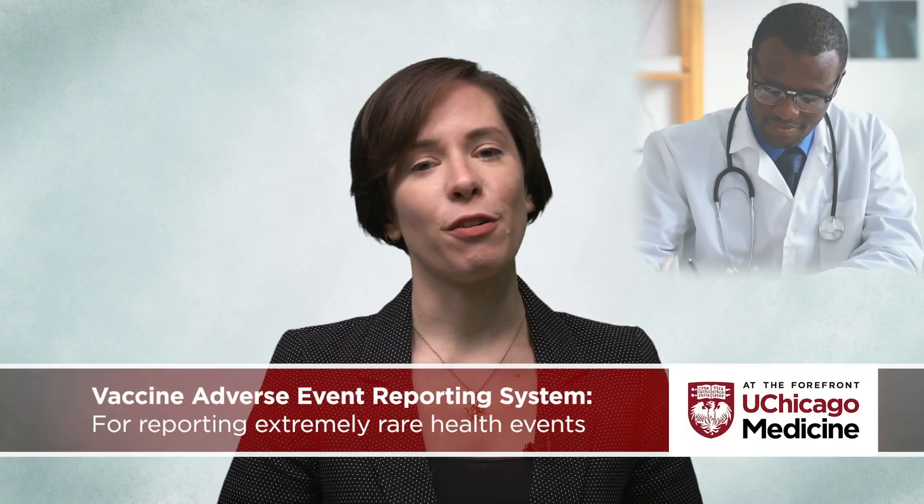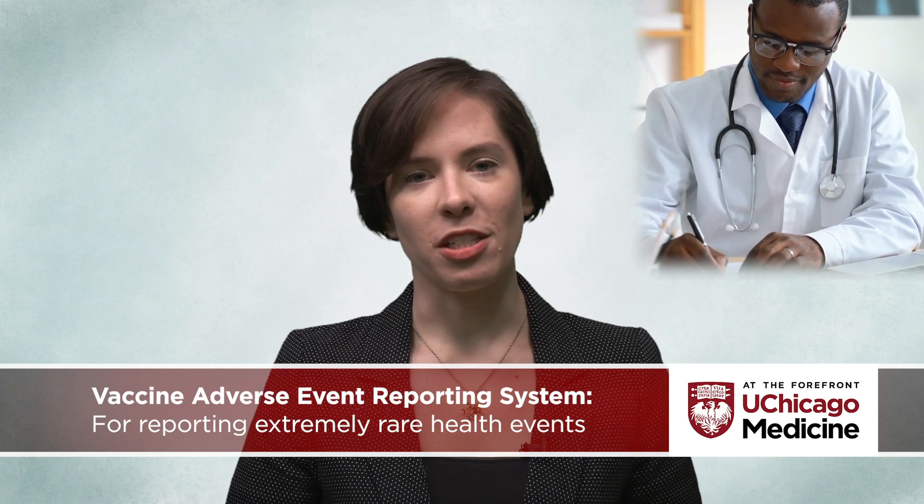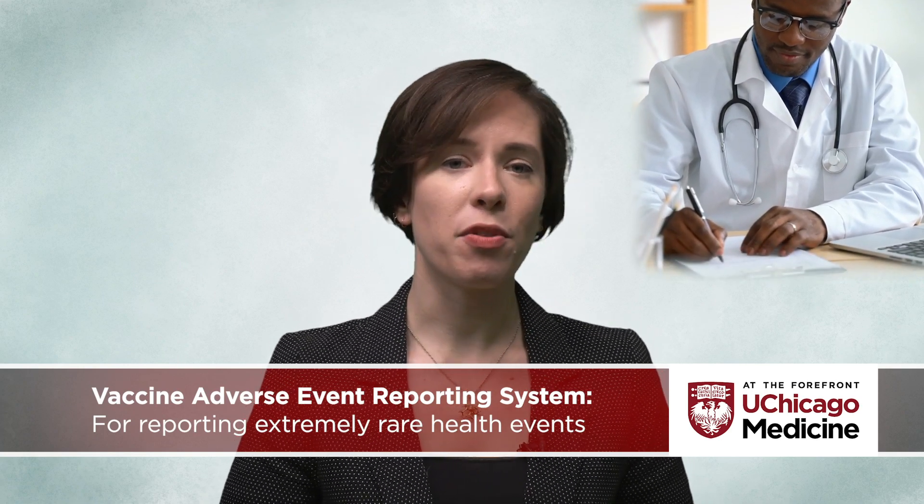Once the vaccine is approved, the FDA continues to oversee its production, with periodic facility inspections and tracking of the quality control performed by the manufacturer. The FDA also maintains the Vaccine Adverse Event Reporting System, allowing healthcare providers and patients to report extremely rare health events that may be a result of receiving the vaccine.